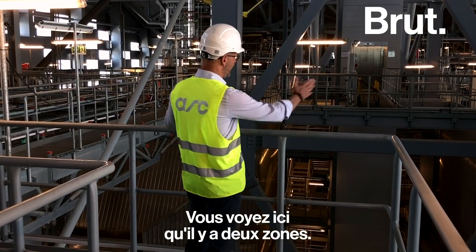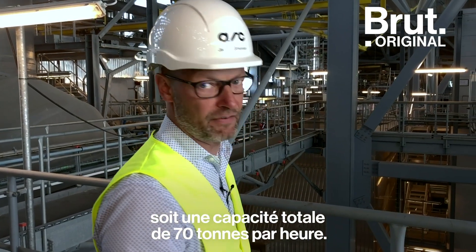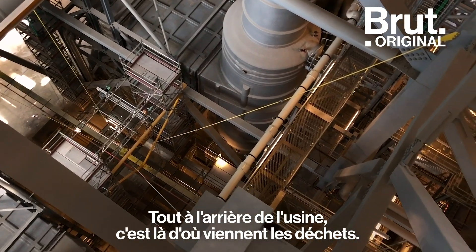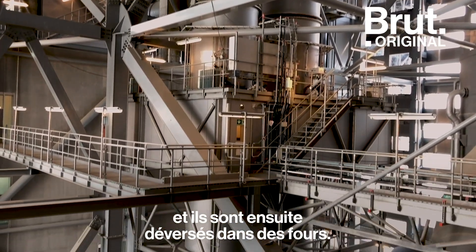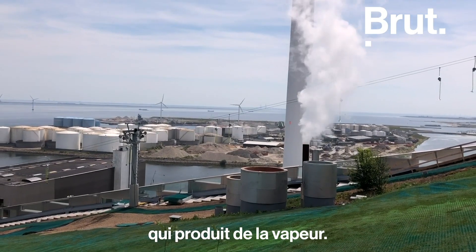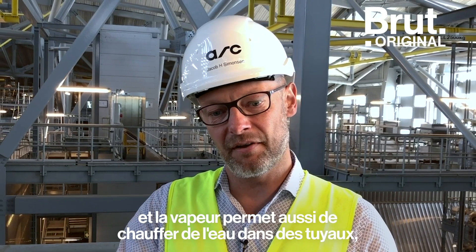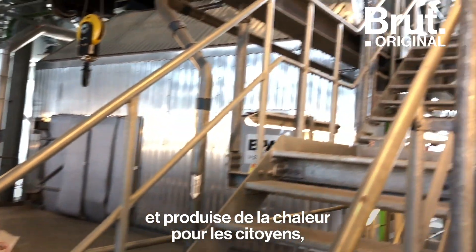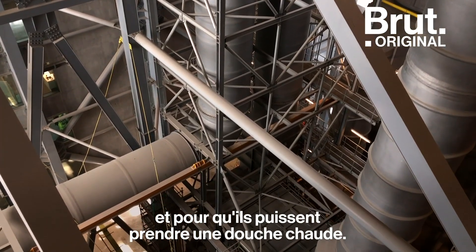We have two lines here. Each line will treat 35 tons of waste an hour, for a total capacity of 70 tons an hour. Up here is the flue gas cleaning technology. At the very back of the plant is where the waste comes in and is dumped into the ovens. The ovens boil water to make steam, which drives the turbines to make electricity, and also heats water in pipes that goes into the district heating system.